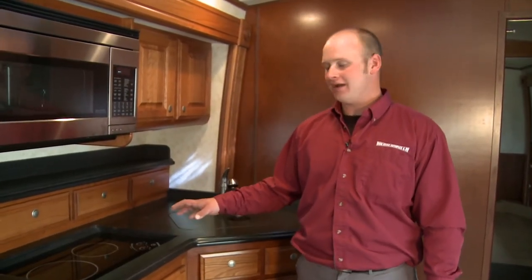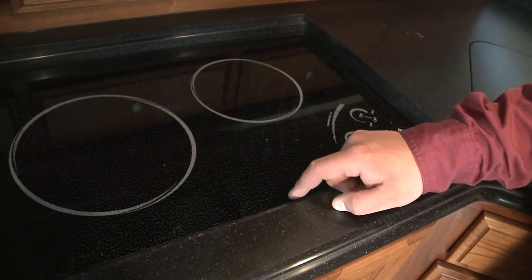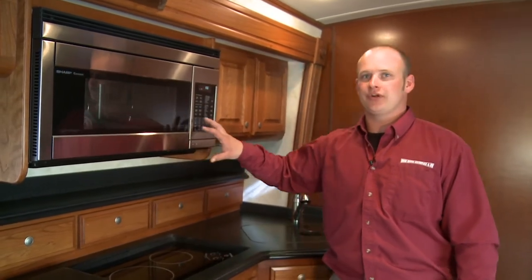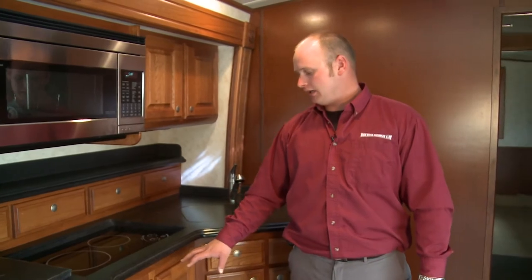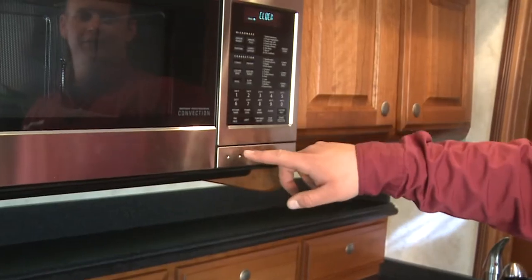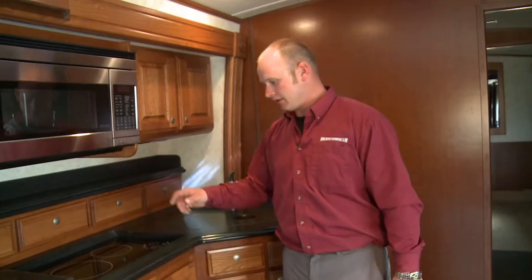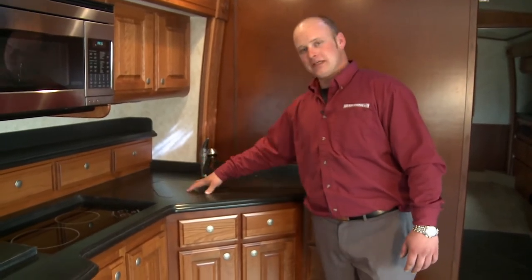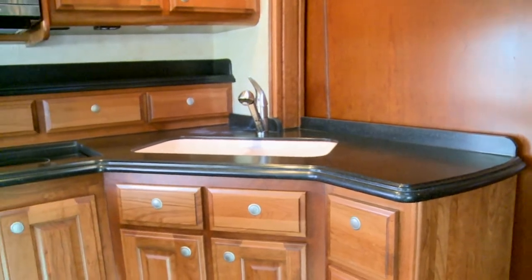Moving into the kitchen. In this particular Dynamex, we have the Dyna Power package with the all-electric coach. Two-burner electric cooktop, convection microwave oven. This is going to alleviate a lot of space for you for extra storage. Normally, an oven would be down below here. Taking out this oven and putting in the convection microwave oven gives you the ability of microwave and convection cooking right in one. Moving on to the pull-out sprayer faucet, deep sinks down below here, all with the Corian countertop insert lids for the stove and for the sink.